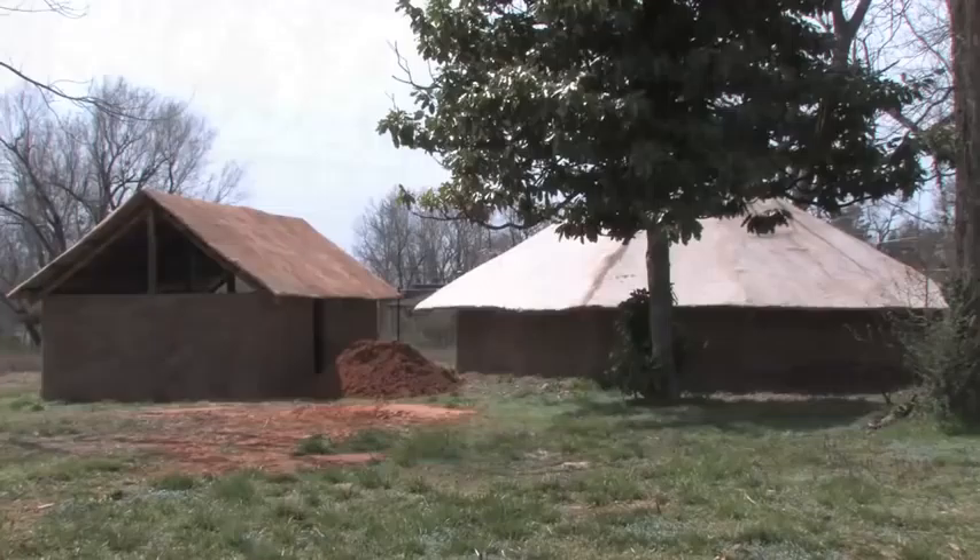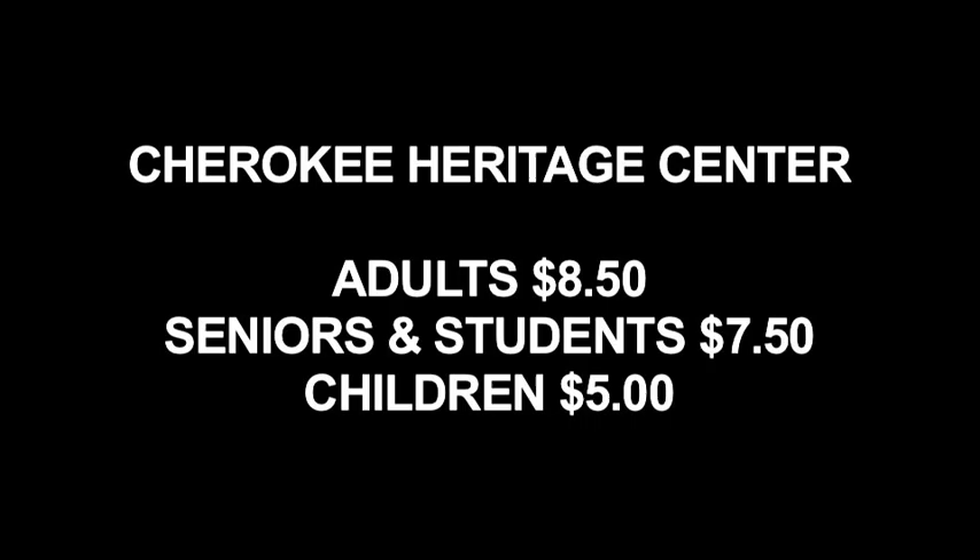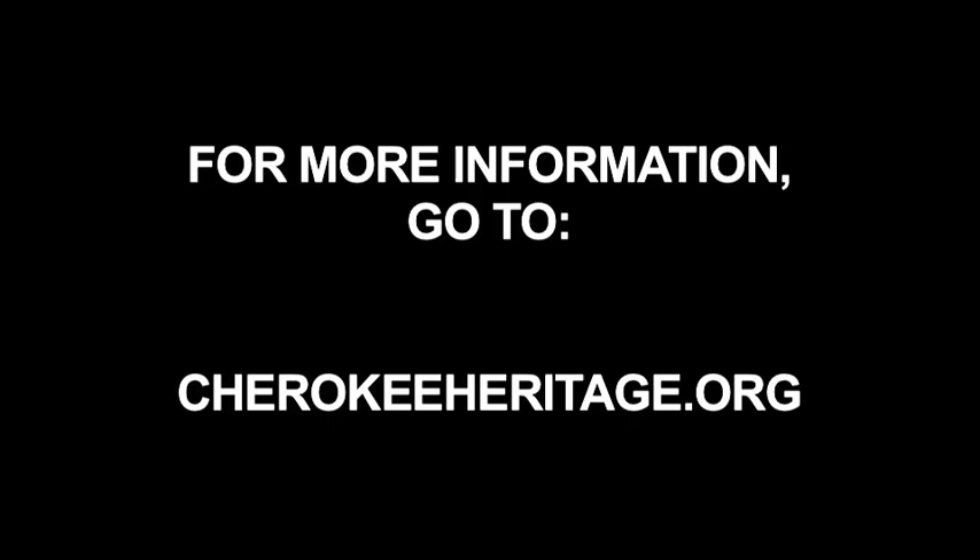The 42nd annual Trail of Tears art show and sale is up through May 22nd, with the Cherokee National Historical Society 50th anniversary exhibit following in June. The Cherokee Heritage Center is open Monday through Saturday from 9 to 5. Admission is $8.50 for adults, $7.50 for seniors and students, and $5 for kids. For more information, visit cherokeeheritage.org. Thanks for joining us.